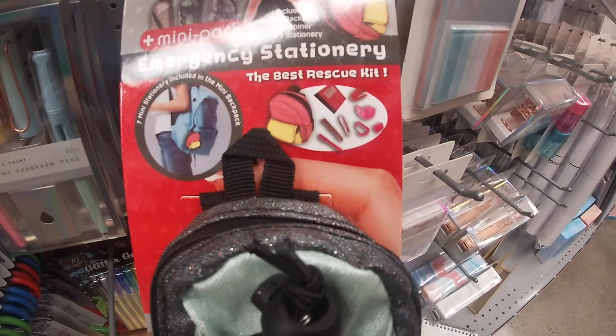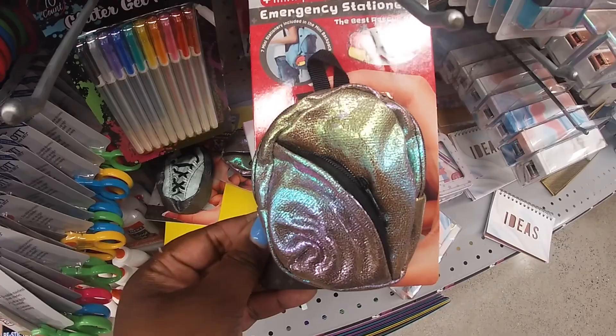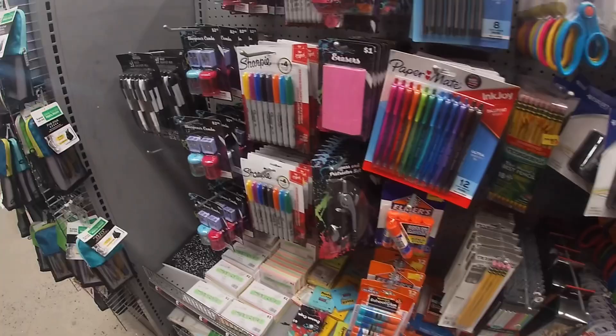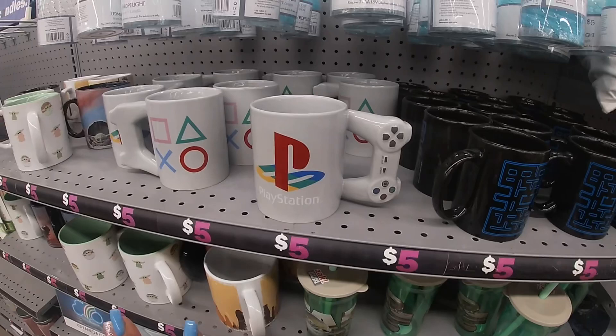Look at these — the Emergency Stationary Best Rescue Kit: a little notebook, a little stapler, marker, and pen. That's cute! They have cute calligraphy pens too. I want to open it but they have a little tab on it.